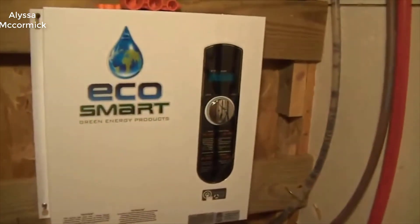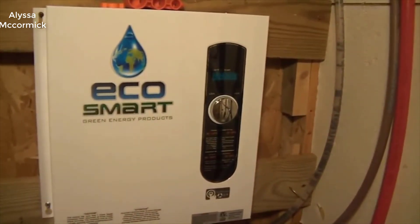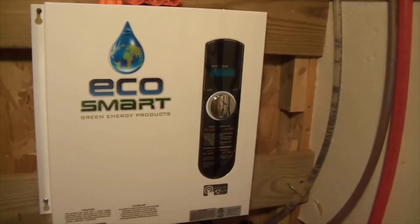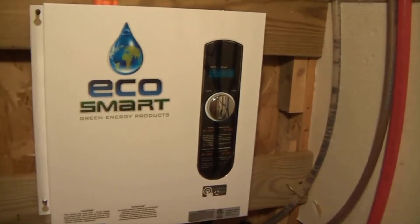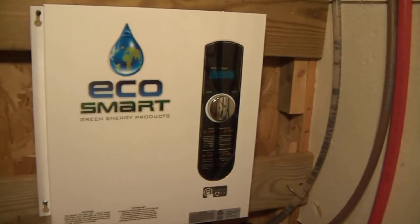This just literally heats water as it goes through. You never have to keep a large tank of water hot that constantly needs to be heated all the time. It just saves you a ton of energy cost for heating your water. These electric tankless heaters have really come down in price over the last five years or so.